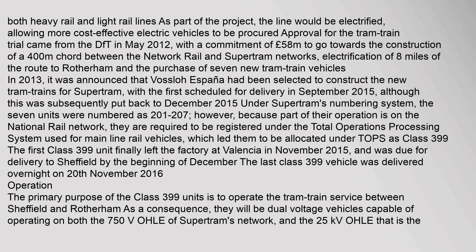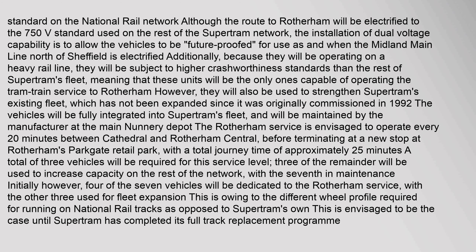The last Class 399 vehicle was delivered overnight on 20 November 2016. The primary purpose of the Class 399 units is to operate the tram-train service between Sheffield and Rotherham. As a consequence, they will be dual-voltage vehicles capable of operating on both the 750V OHLE of SuperTram's network and the 25kV OHLE that is the standard on the national rail network. Although the route to Rotherham will be electrified to the 750V standard used on the rest of the SuperTram network, the installation of dual-voltage capability is to allow the vehicles to be future-proofed, including when the Midland Main Line north of Sheffield is electrified. Additionally, because they will be operating on a heavy rail line, they will be subject to higher crashworthiness standards than the rest of SuperTram's fleet.